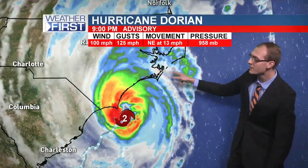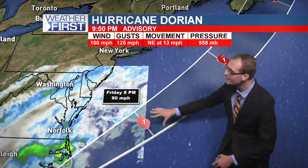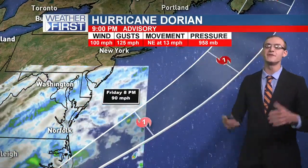It's going to move up the Carolina coastline and may make landfall along the outer banks of North Carolina. As it heads up the shore, it'll finally be heading out into open waters of the Atlantic by tomorrow evening, and we'll finally be done with this Dorian saga.